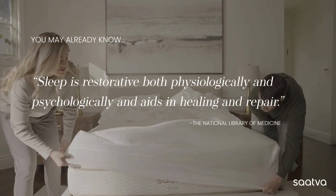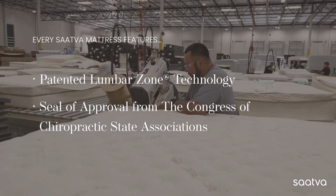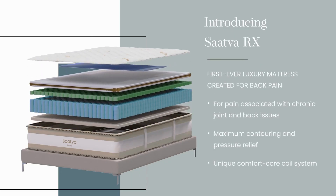If you're looking for a mattress designed with chiropractic expertise, the Sattva RX is your solution. Say goodbye to discomfort and welcome a revitalizing night's sleep. Experience the life-changing benefits today — your journey to chiropractic wellness starts here.